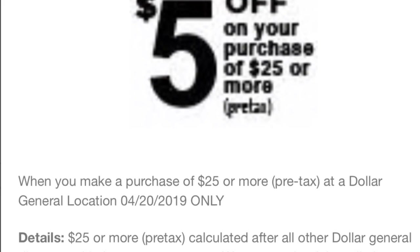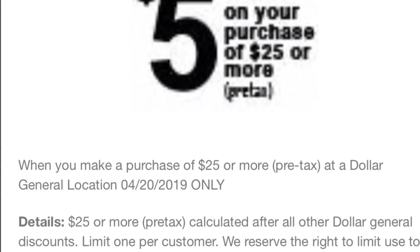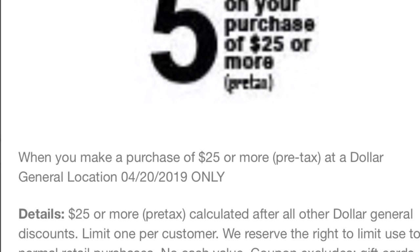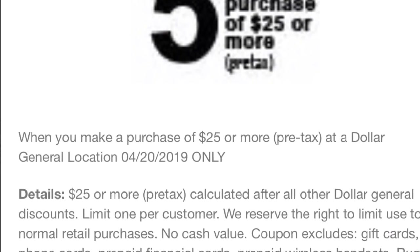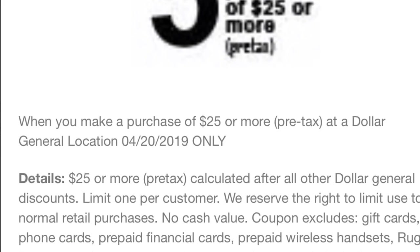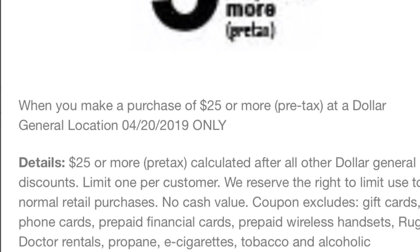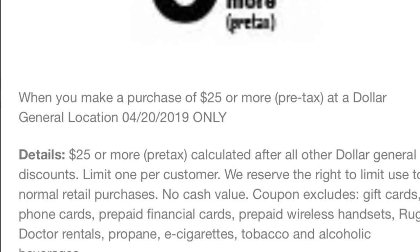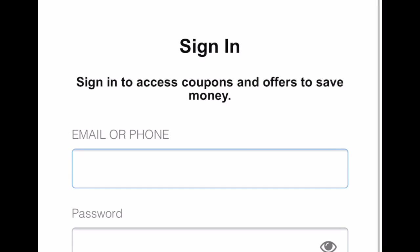If you guys only have the $5 off $25 that is only for paper products and cleaning products, and if you want to get something else, you can add this digital coupon to your account and you're going to be able to get anything at Dollar General with this $5 off $25. It is only for today.